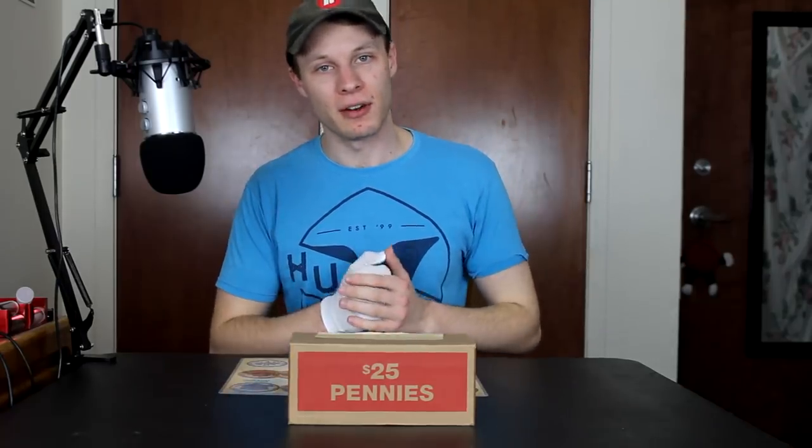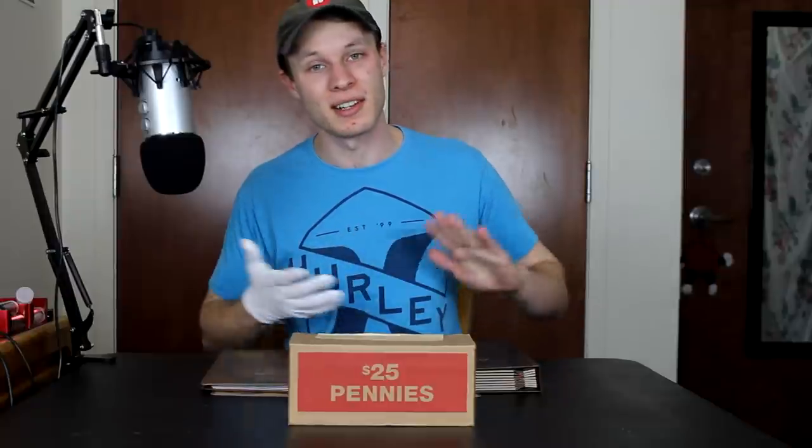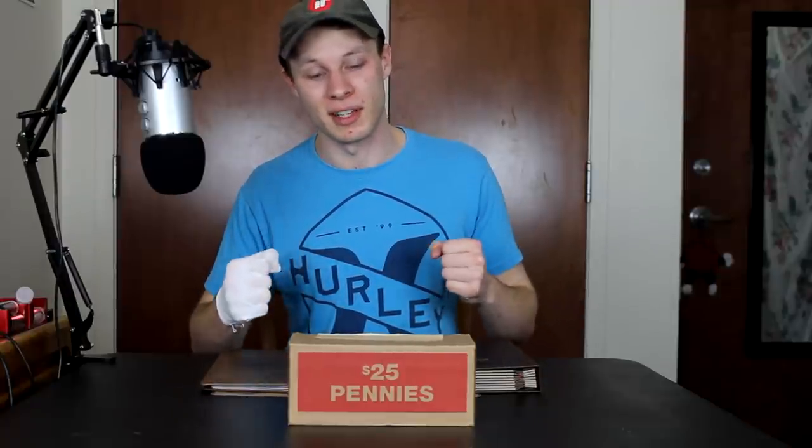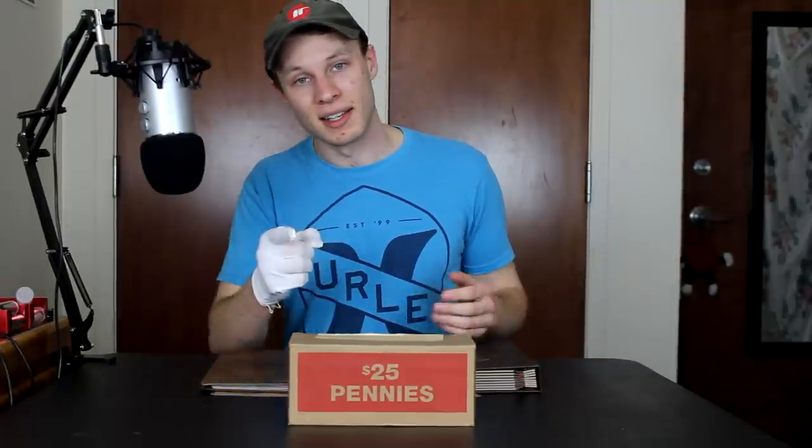Hello everybody and welcome to the final episode of the CoinQuest Penny Series. CoinQuest is the series where I take $25 boxes of pennies and go through the rolls looking for interesting and valuable coins — coins which I then use to fill in my coin collection for both American and Canadian pennies. This moment is a little bittersweet because I started this series just over a year ago and it has been so much fun. It's given my channel so much growth and I've gotten to connect with you guys so much over filling out these collections. We've come a long way since that first episode of CoinQuest. So without any further ado, let's get into the final hunt.